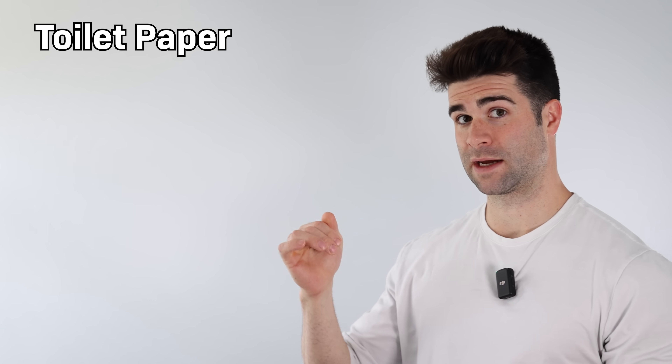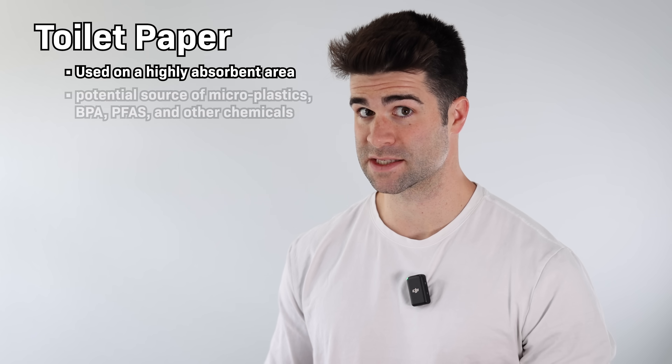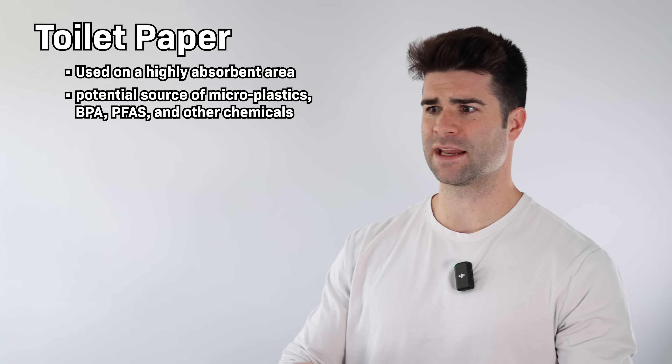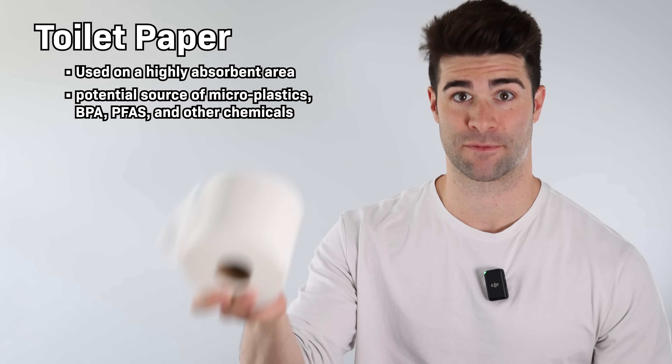First of all, that zone downstairs is highly absorbent. So if you're a biohacker trying to avoid microplastics, BPA, PFAS, all these forever chemicals and chlorine and all these toxins, why wouldn't you look into your toilet paper to see if it's free of those toxins?